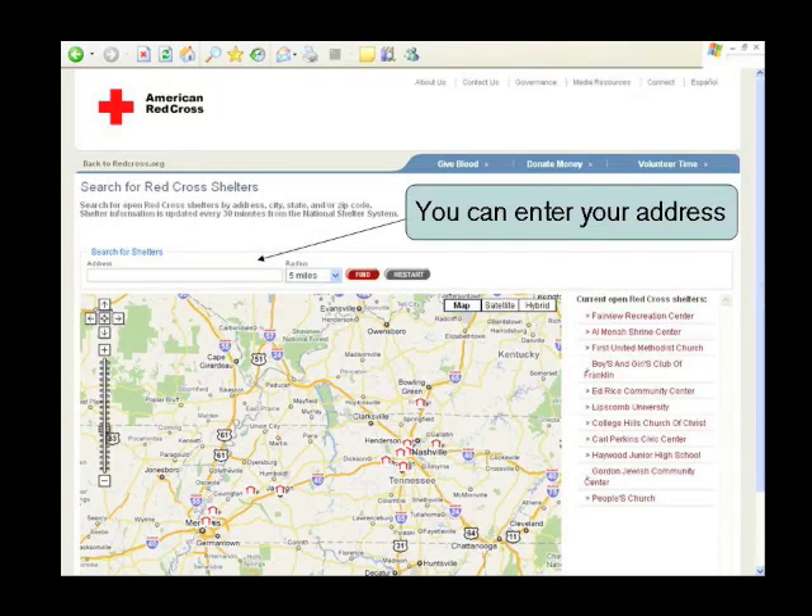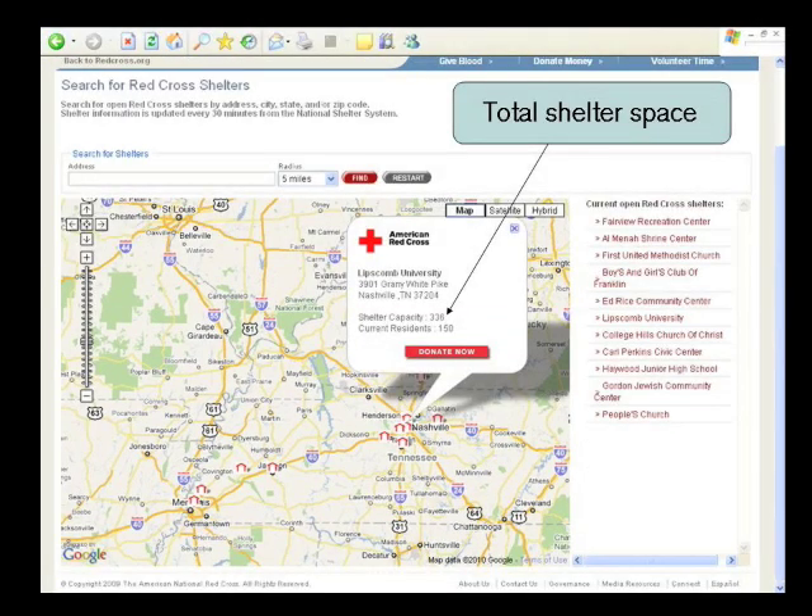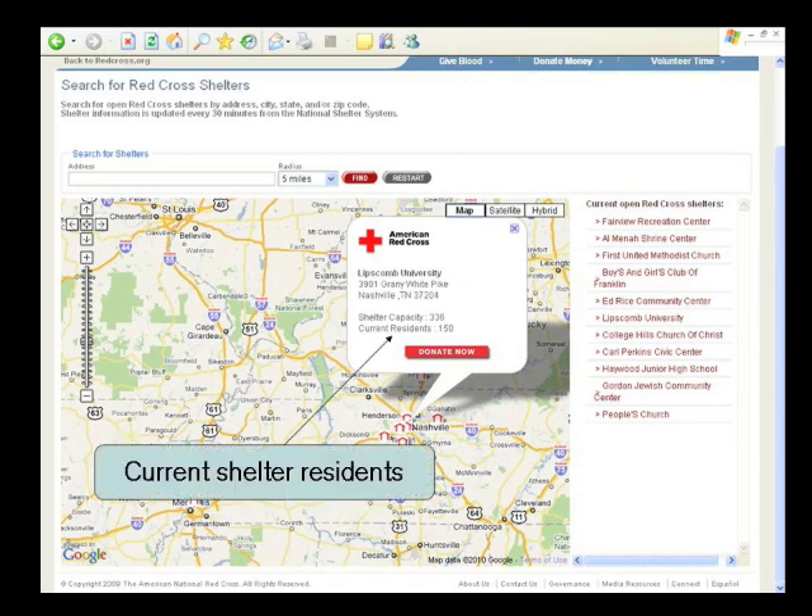If you click on this link, you'll see a map of the country and a map of specific areas to show you where Red Cross shelters are open. You can get a sense of how many people a shelter might be able to hold as well as how many people are currently in a shelter.